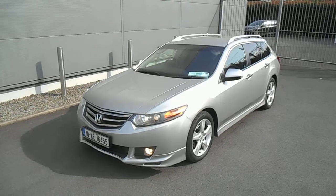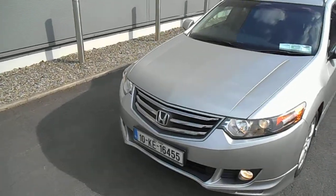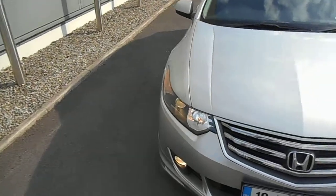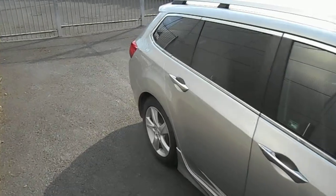It's 150 horsepower, really reliable unit. No timing belt or anything like that to worry about, so pretty easy for maintenance. These ones, for the year, road tax is 390 euros.